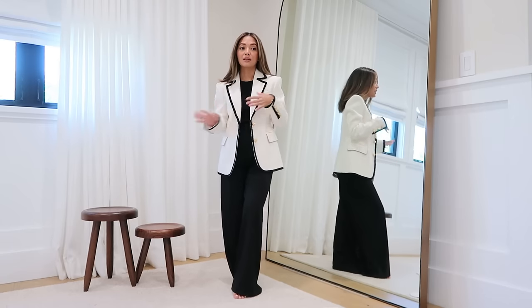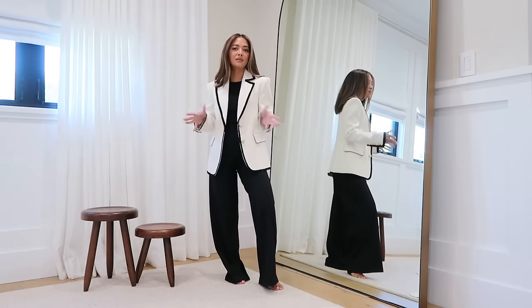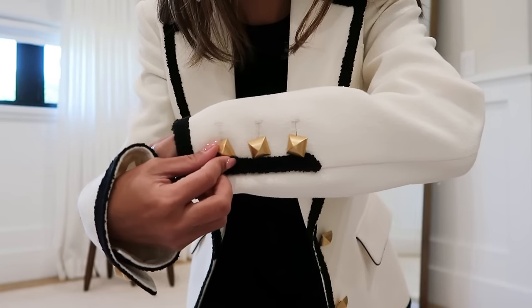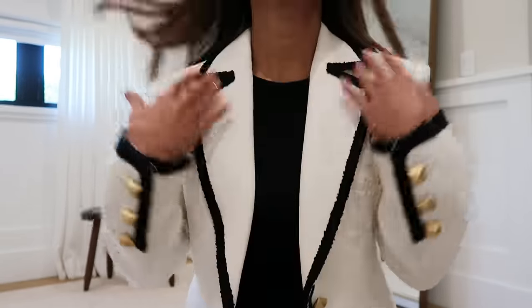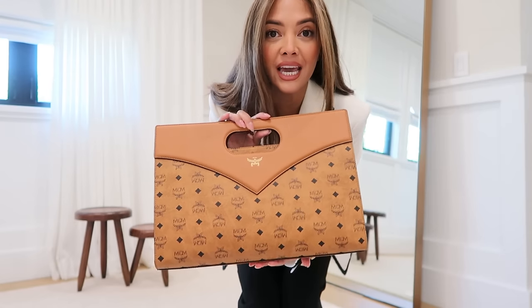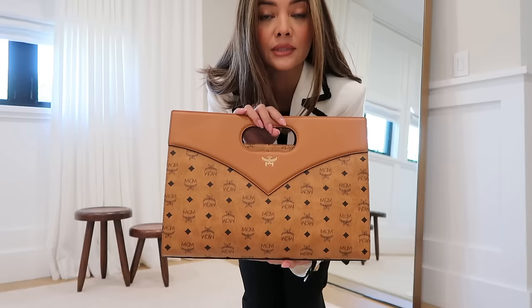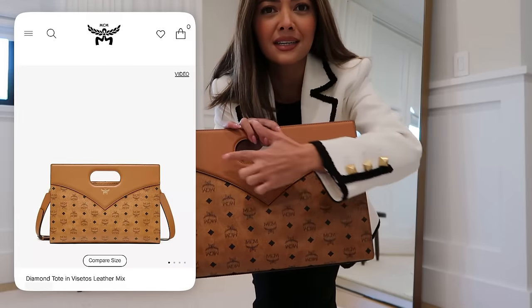Everything I'm showing from MCM is from their holiday collection, but the great thing is it's so versatile — definitely things you can wear all year round. Here it is — how pretty! It has these really nice gold buttons, a subtle logo, and I love the shoulder pads. The structure is amazing. And then I have this gorgeous bag — MCM just did a whole brand refresh using a logo called Loretto's. I also have the wallet that has that exact new pattern. I was super naturally drawn to this bag specifically, it's called the Diamond Tote.